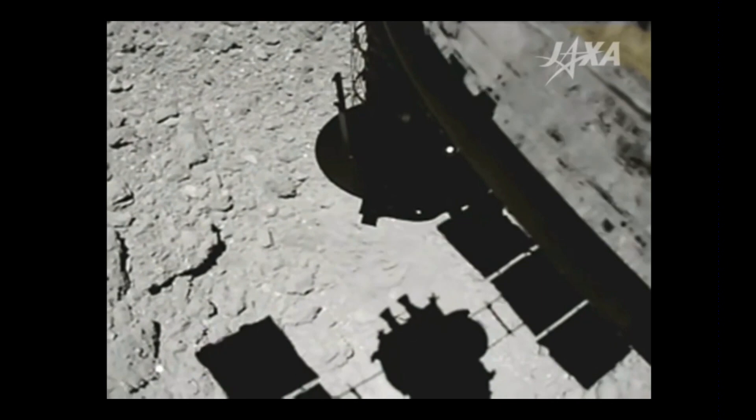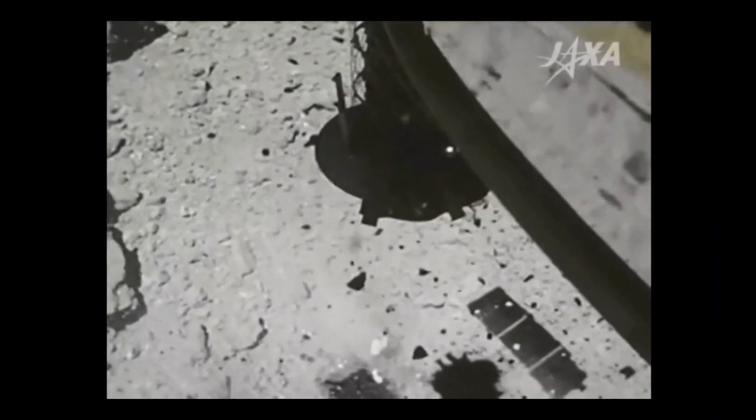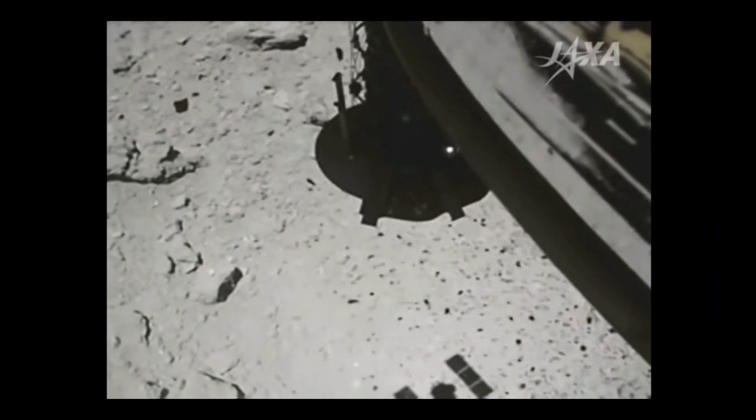They did image processing where instead of watching with the camera going down with it, if you were riding along with it, this is what it looks like — a little bigger, a little slower so you can see. Boom! Isn't that amazing?